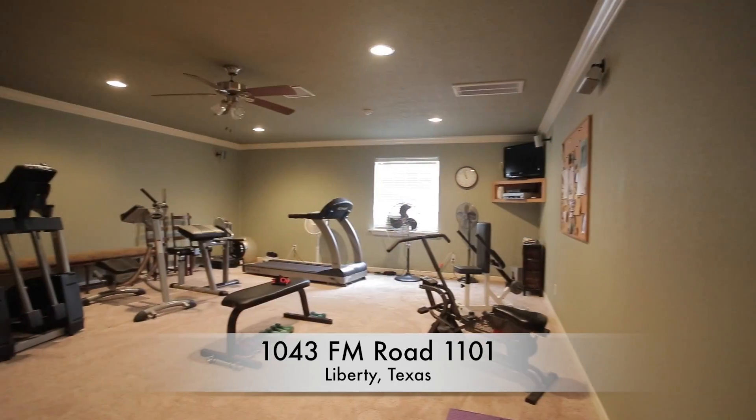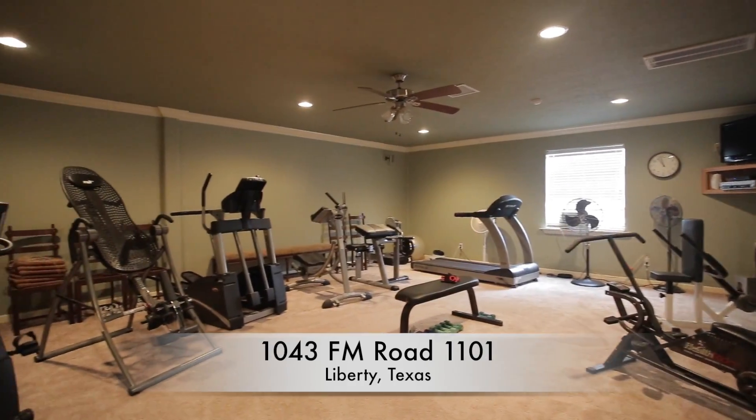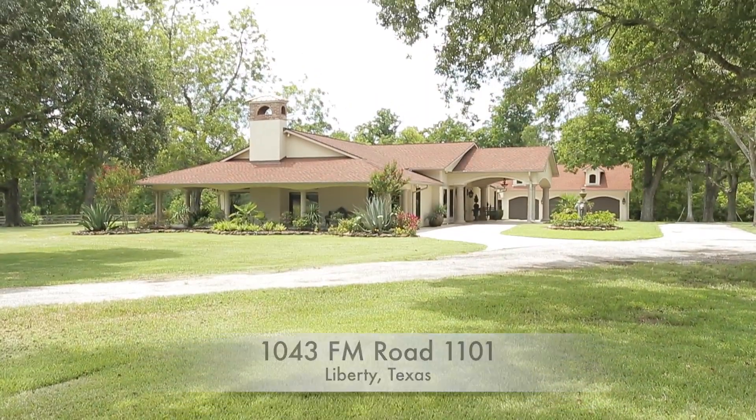And there's an amazing workout room. Enjoy all that this spectacular property has to offer.